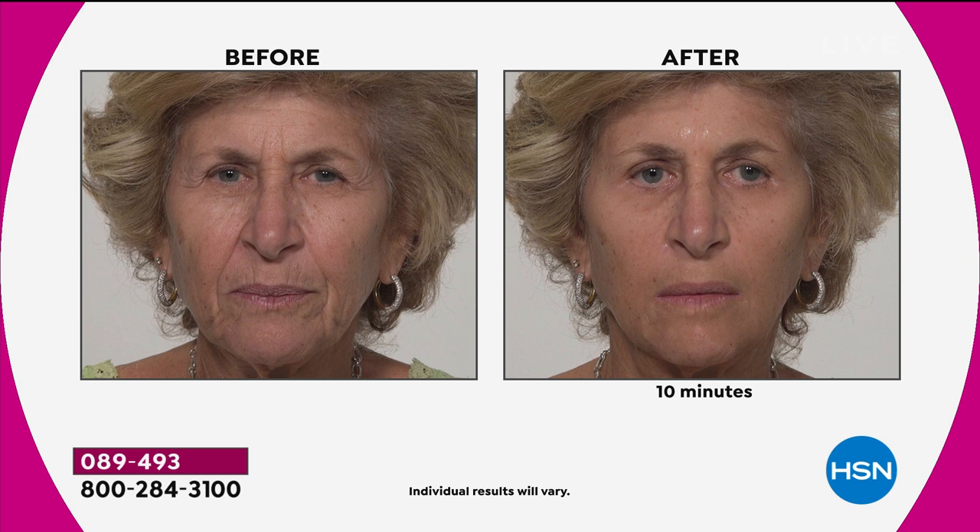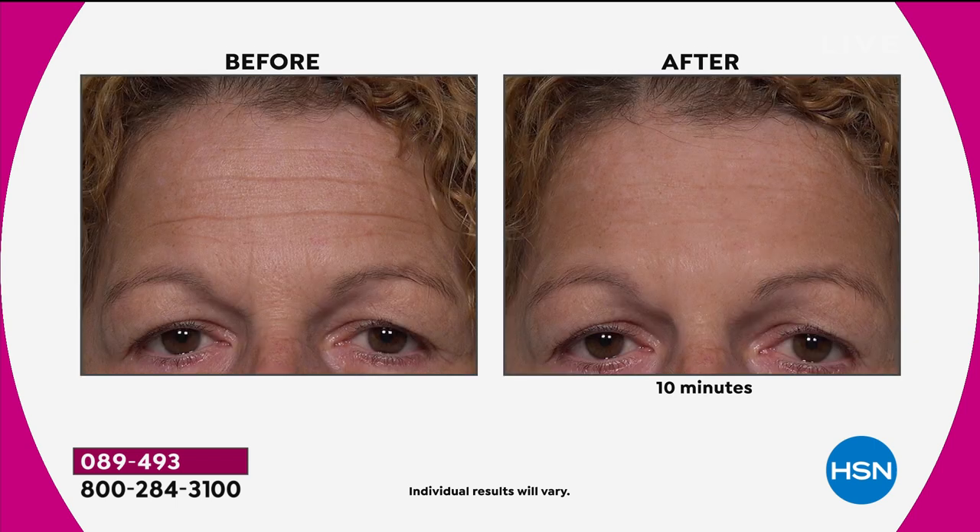Unopened, Plexiderm has a two-year shelf life. Opened, it has a year. I give you permission to re-gift — share this beauty boost with someone in your life you love and care about. Plexiderm's results are 10 minutes after application: deep forehead lines, under-eye bags, crow's feet, marionette lines or parentheses lines around your mouth — anything that's a telltale sign of aging. Apply a little bit of Plexiderm, wait 10 minutes, and these are the results you can expect.